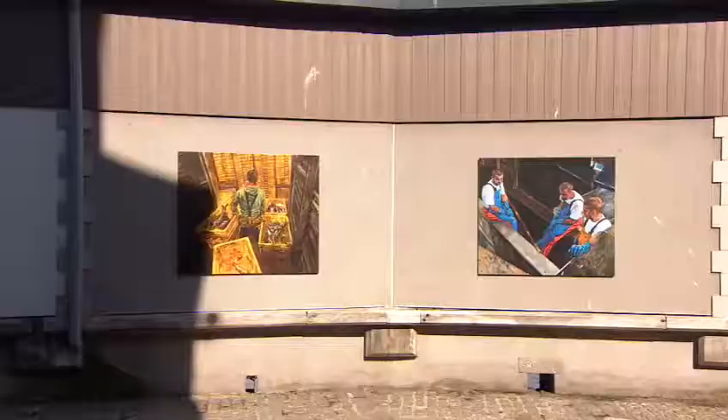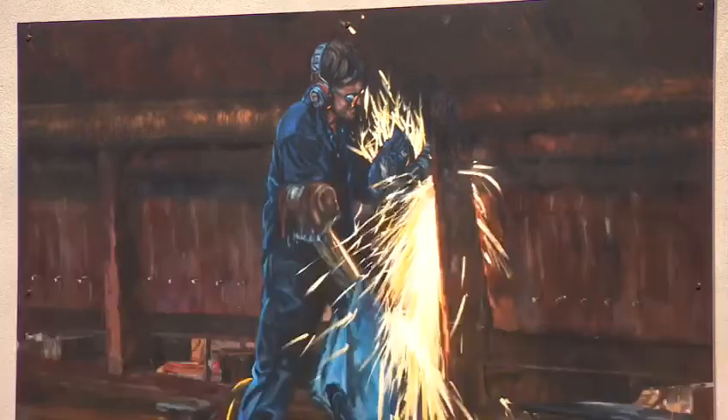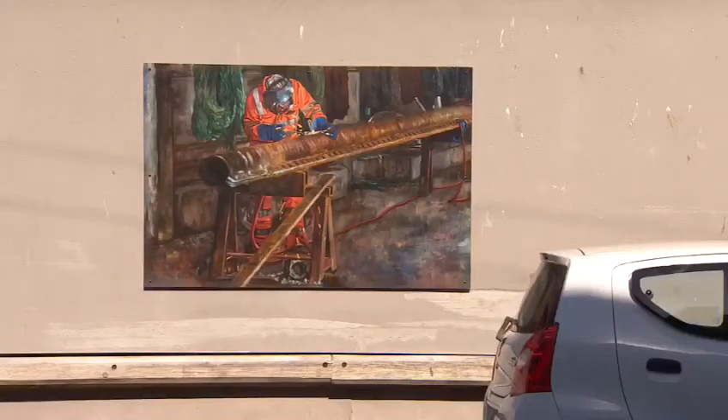These are reproductions — the originals are on canvas — but what do you hope for people to take away when they see these, either driving past or coming to see them? I'd like people to have a good look at the fishing industry, and the fact that there are seven jobs on land to every fisherman out at sea, and just maybe be a bit more curious and understand that it's a very vibrant, very alive industry that could do with being celebrated — and encouraging people to go into it as a profession, to highlight it as a job.